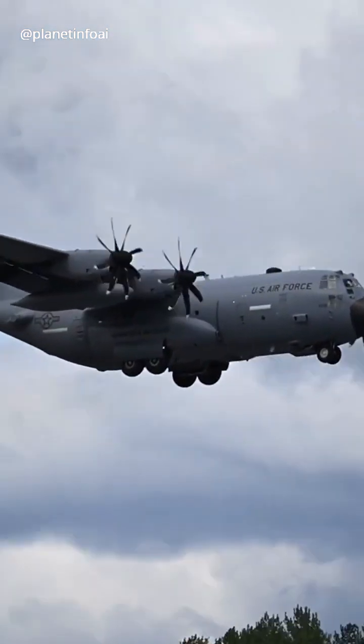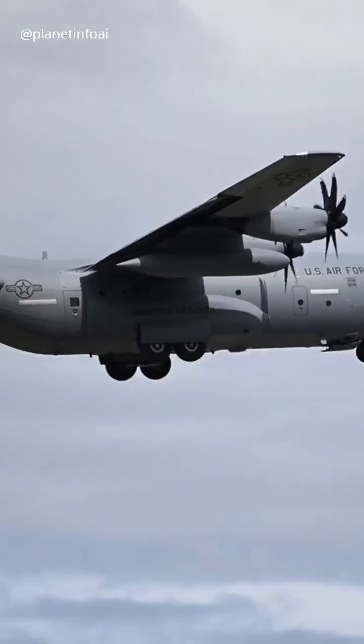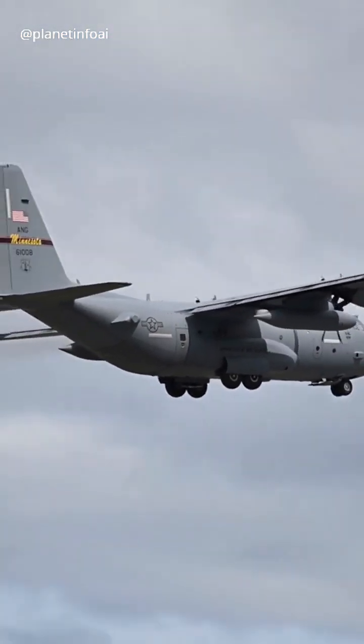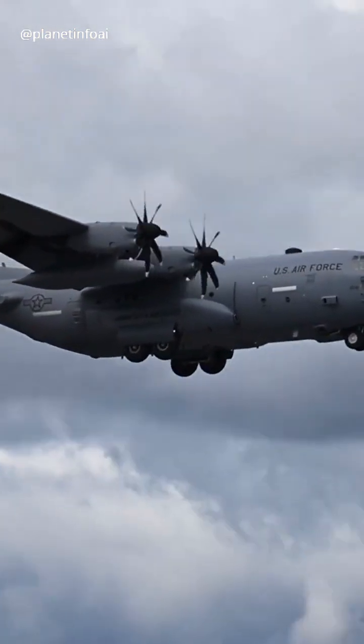Military planes, on the other hand, often have high wings, as raising the wings keeps the engines and fuel tanks far from the ground, reducing the risk of damage from debris or rough terrain — perfect for missions in areas with poor infrastructure.